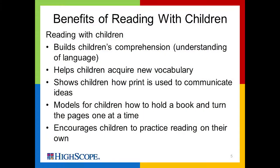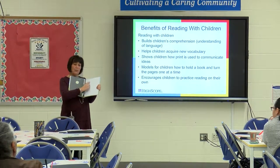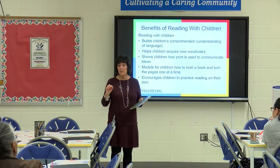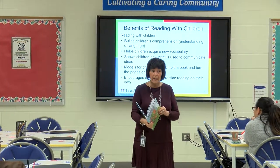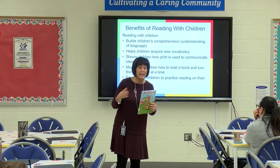We need to know that print means something — it's conveying a message. With very young children, even babies, it's okay to show them that this is a cover, you open a book this way, you go left to right. Use your finger and do those things. And sometimes have them read to you — your children want the same story over and over. Have them look at the illustrations and read to you, building that connection.